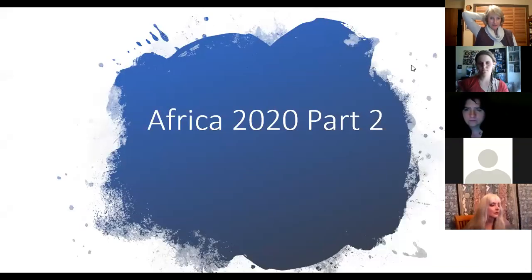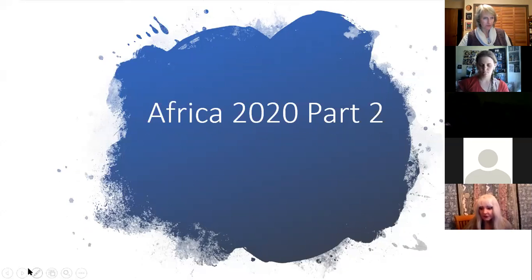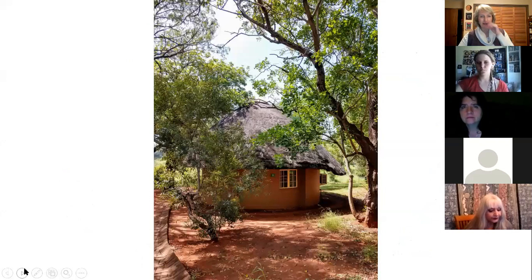So this is part two and we will have a few more parts of my slides. This is my little rendezvous — that's what they're called. Most of the camps in Kruger National Park have these little individual structures. They're made of cement, but they actually still have a real thatched roof. They're just charming. They have their own bathrooms — this one had three twin beds in it. This was the first place in Kruger that we stayed.